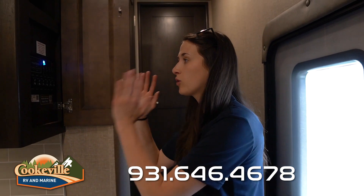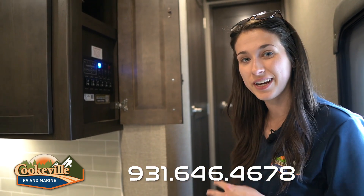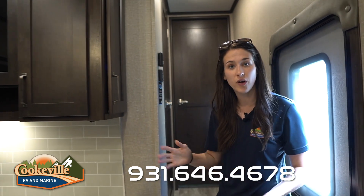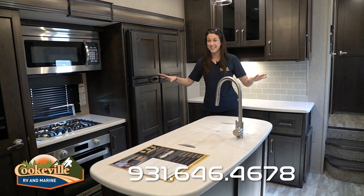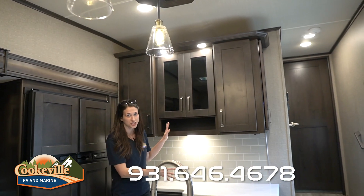On the inside of this Reflection, they have placed the utility and control panel right here when you come in. Everything is easily labeled — all of our slides and awnings. I love that it's easily accessible. Now let's move on to our kitchen, which features the pebble decor — it is super gorgeous.